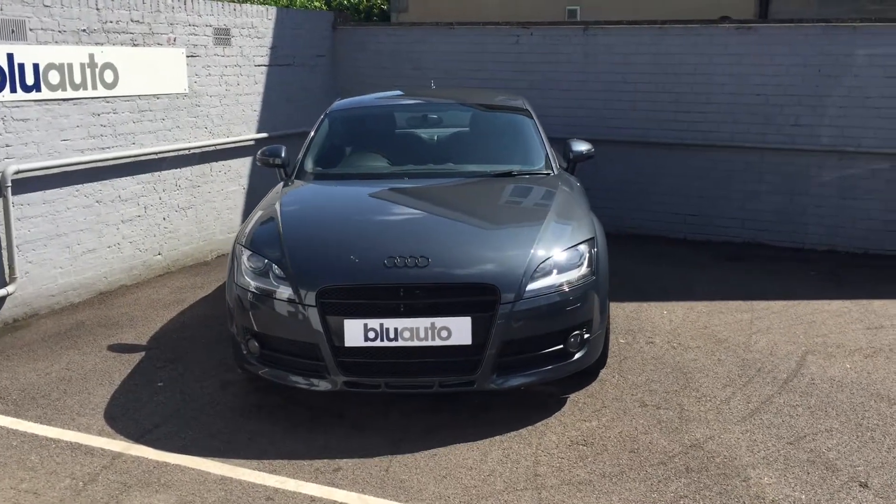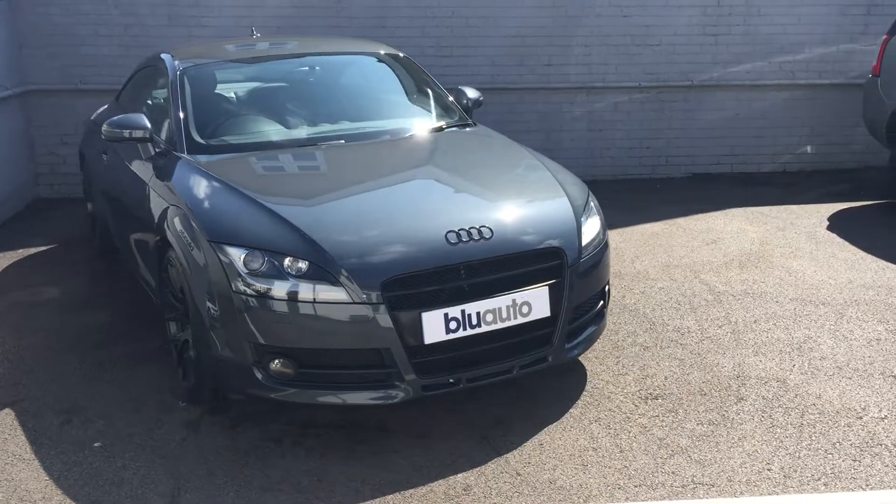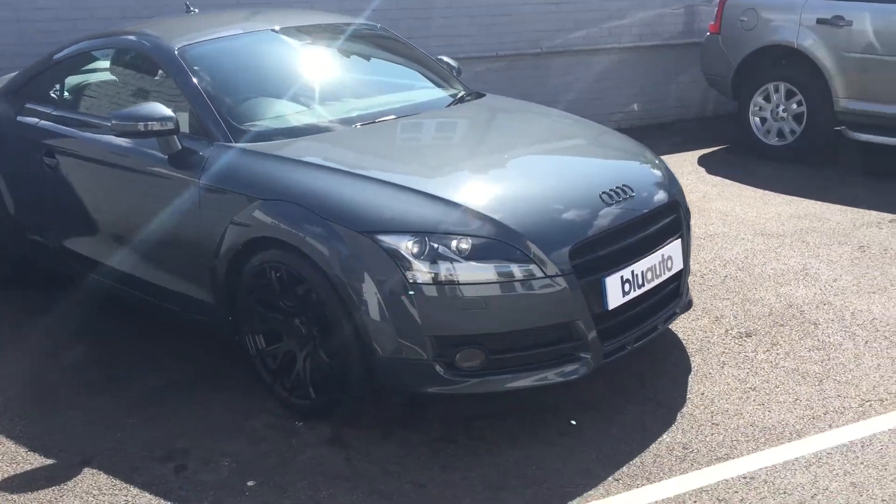Our vehicle was brought to us with a full service history, having had 9 service stamps in the book, finished in a really stunning mineral grey colour.